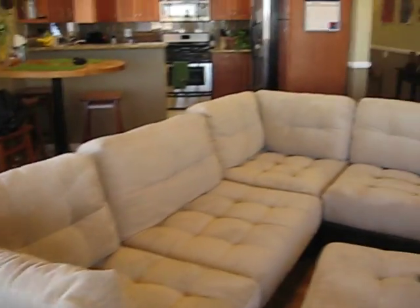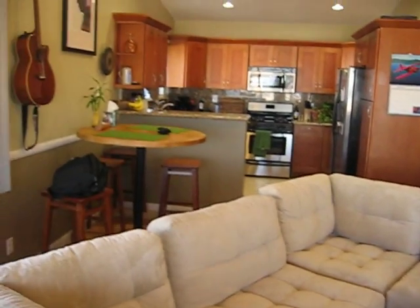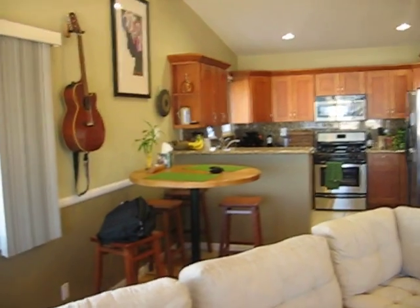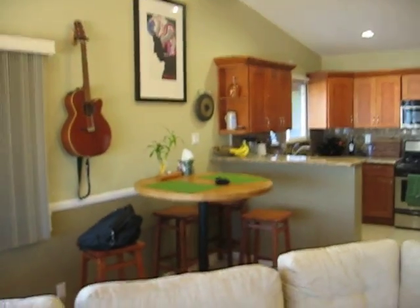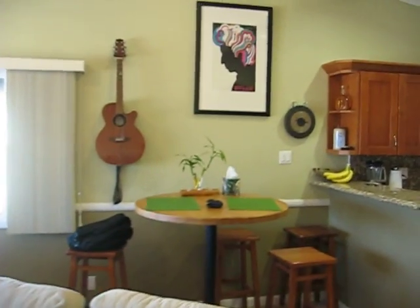And coming around here, you can see the living room set up — my new couch, my table. Got the wall over here, that's my music wall. I've got Bob Dylan up there, and my guitar, and my cymbal, and my gong.